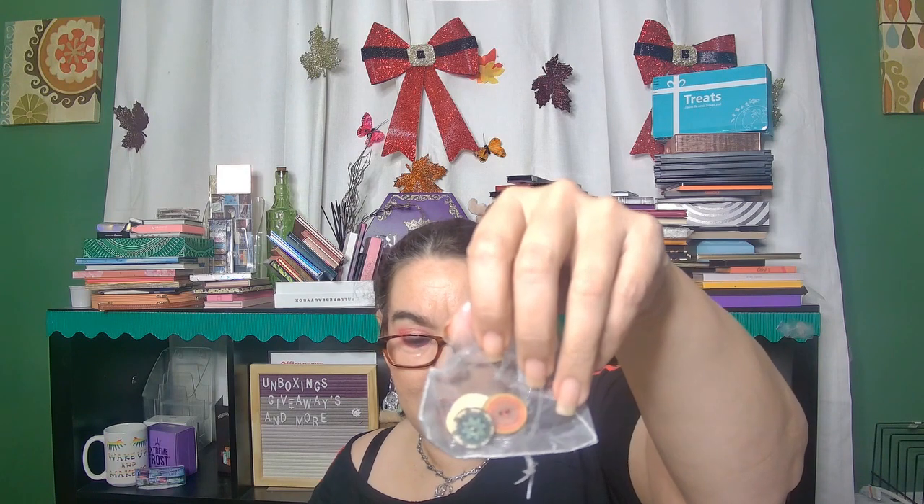What the hell — I got a spoon. Like a teaspoon. I don't know.